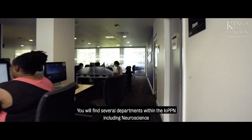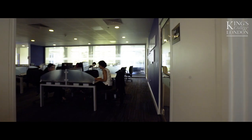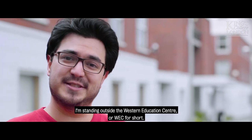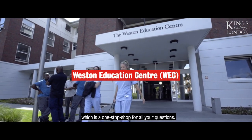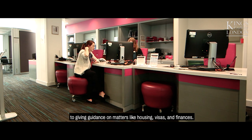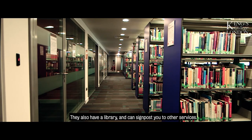You'll find several departments within the IoPPN, including neuroscience and psychological medicine. I'm standing outside the Western Education Centre, or WEC for short. The WEC is home to Student Services, which is a one-stop shop for all your questions. They do everything from replacing lost ID cards to giving guidance on matters like housing, visas and finances. They also have a library and can signpost you to other services.